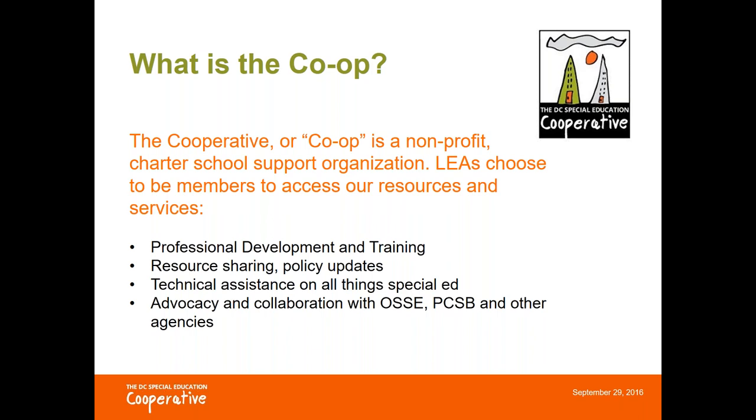The Co-op is a very small non-profit charter support organization here in the district. Charter schools elect to become members of the Co-op so their staff can access all of our support services and resources.